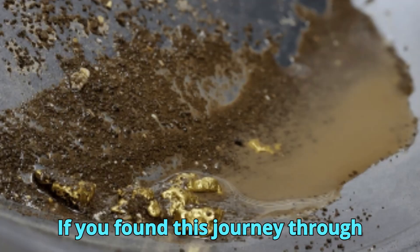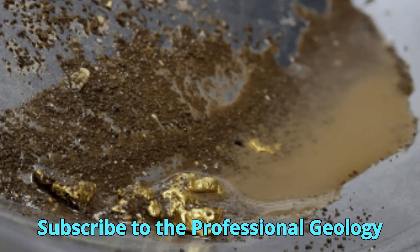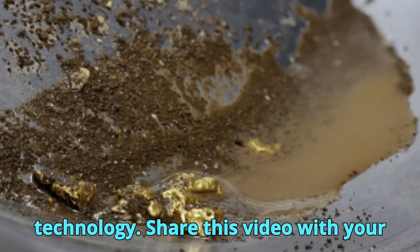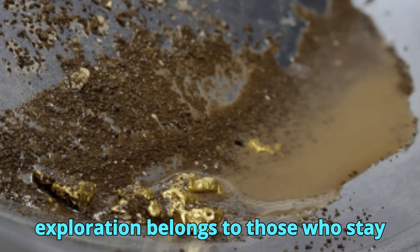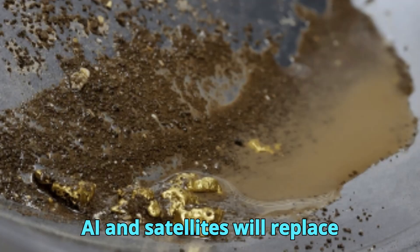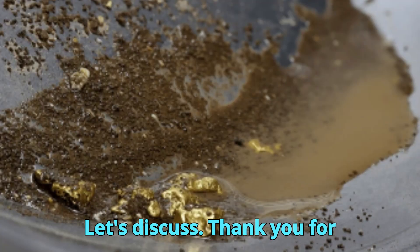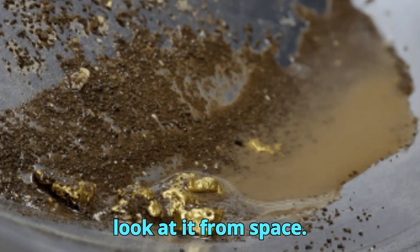If you found this journey through satellite-based gold discovery fascinating, don't let it stop here. Subscribe to the Professional Geology Club for more cutting-edge content at the intersection of geoscience and technology. Share this video with your fellow geologists, students, and science enthusiasts, because the future of exploration belongs to those who stay informed. Comment below with your thoughts — do you believe AI and satellites will replace traditional fieldwork, or enhance it? Let's discuss. Thank you for watching, and remember: sometimes the best way to understand the Earth is to look at it from space.